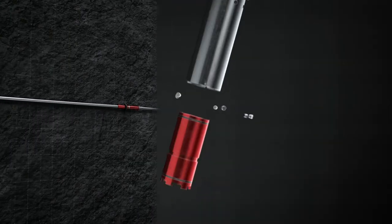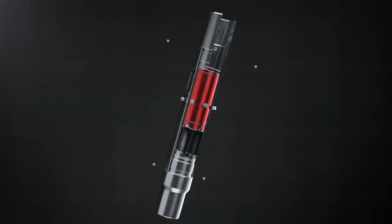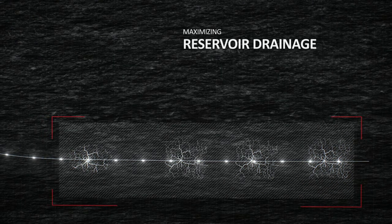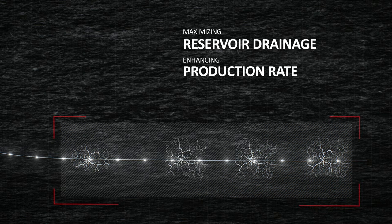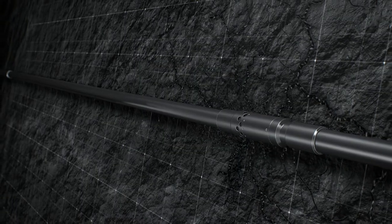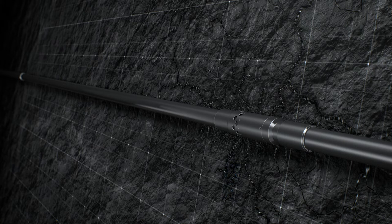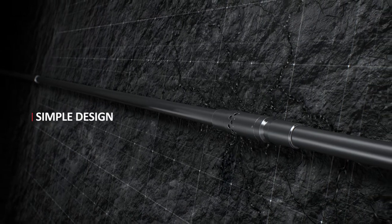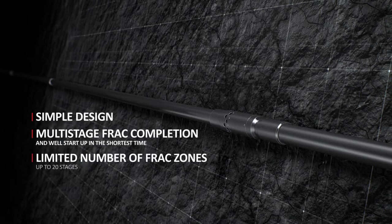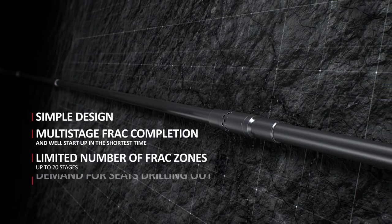Multi-stage frack completion with ball-activated frack ports is a lean and highly reliable solution for oil and gas wells. It can be applied in vertical, directional, and horizontal wells. The technology allows for maximum reservoir drainage and enhanced production rate in the shortest time possible. Key features include a simple design of elements, multi-stage frack completion and well start-up in the shortest time, and a limited number of frack zones up to 20 stages.